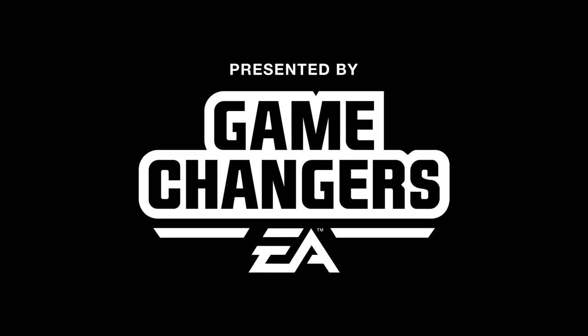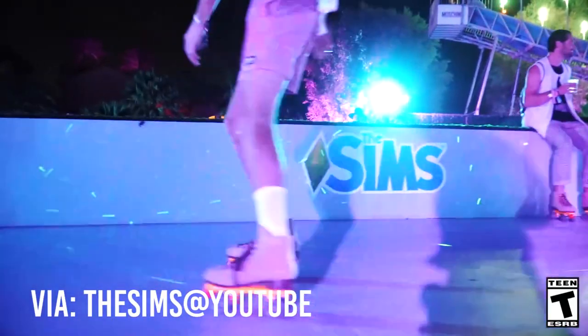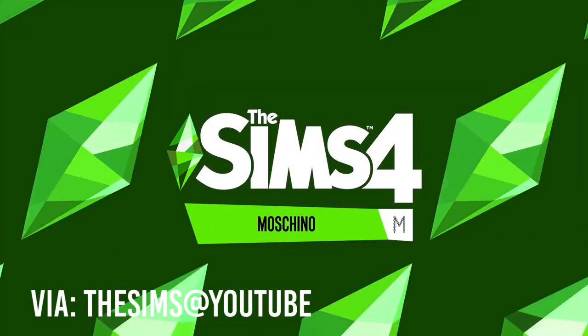This video has been made possible thanks to EA Game Changers. The Sims 4 just announced the Moschino Stuff Pack, which is coming out tomorrow, August 13.